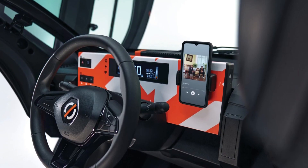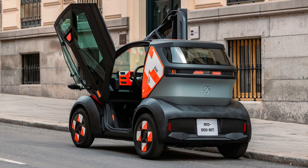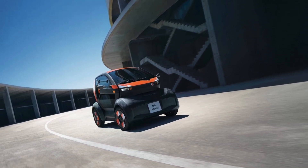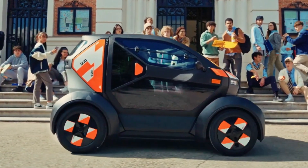Together, the Duo and Bento provide a flexible, environmentally friendly alternative for both personal transport and urban delivery, playing a key role in reducing congestion and emissions in cities.